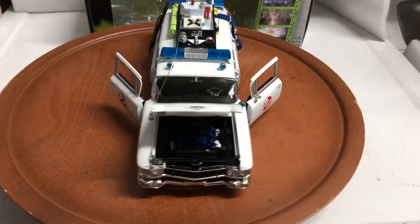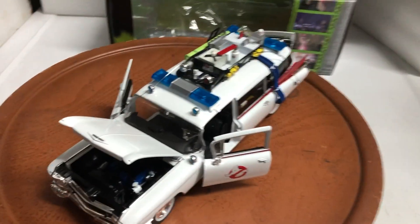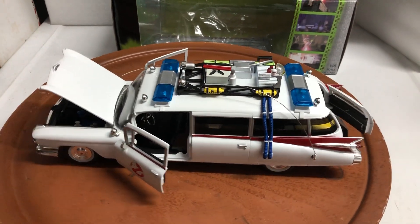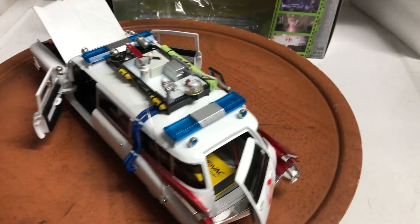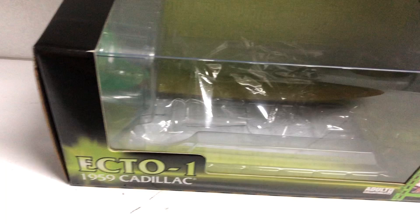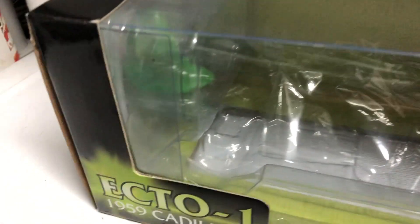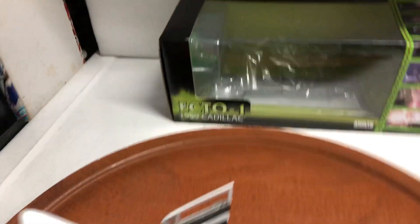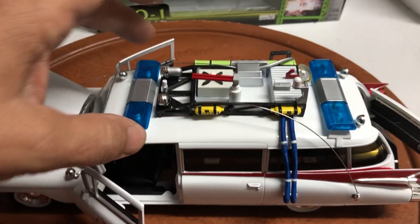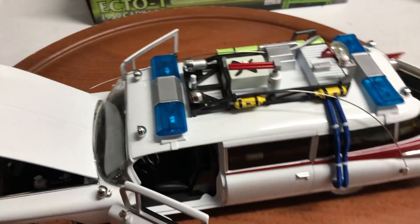Here's another custom-built vehicle — this is the Ghostbusters Ecto-1 by Autoworld, 1/18th scale. This is the 1959 Cadillac. It comes with a Slimer figure and features an opening hood, front doors, and rear door. Very detailed, again from Autoworld.